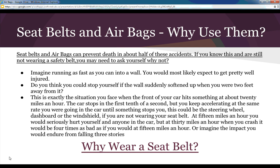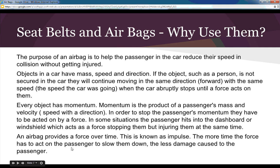There's a link on your topic home page labeled 'Why Wear a Seat Belt' — go to it after watching these notes. It's pretty informative and shows an accident and the importance of wearing a seat belt. The purpose of an airbag is to help the passenger reduce their speed in a collision without getting injured.